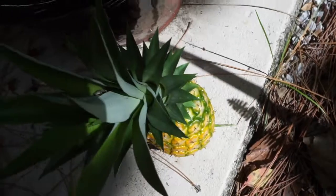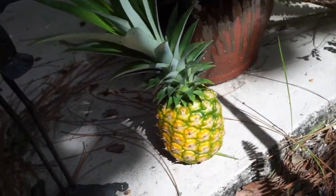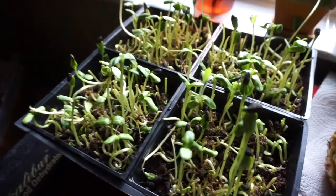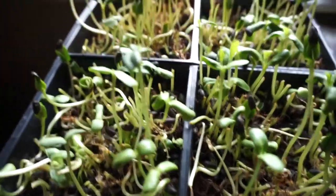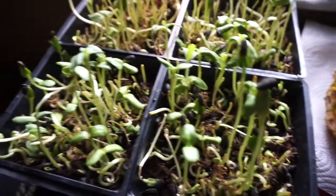Speaking of critters, you always have to make sure there's nothing living in it. Last week I trimmed the sunflower sprouts that were ready, and these are the ones that were still growing — they were too small to cut — so I'm going to re-harvest those.